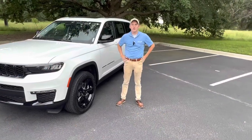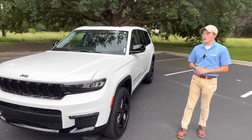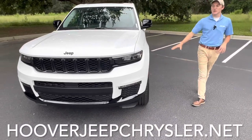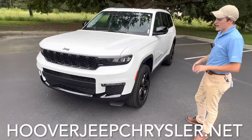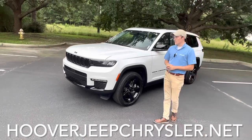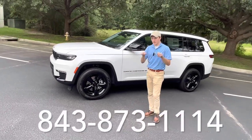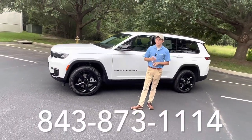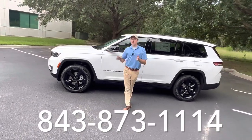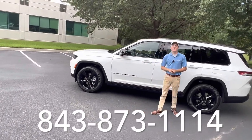Thank you guys for watching this video and spending some time with us. Make sure to like the video, subscribe to the channel, and leave comments on what vehicles you want to see next. Feel free to check out our website, HooverJeepChrysler.net — you can see what's currently on its way to our dealership, in stock, or you can even order through our website. Our salespeople would be more than happy to set up an express purchase as well. You can also give us a phone call at the number below. Our sales staff will be happy to answer any questions and schedule a test drive for you. Thanks for watching and have a great day!